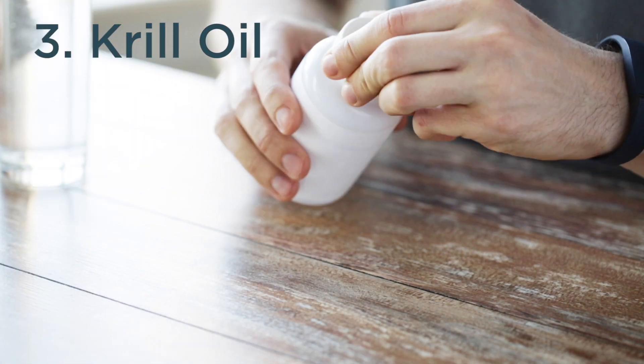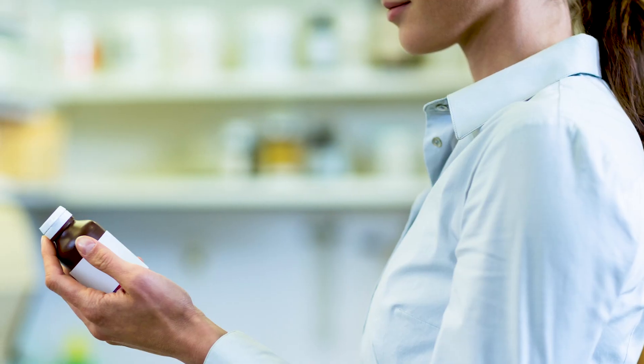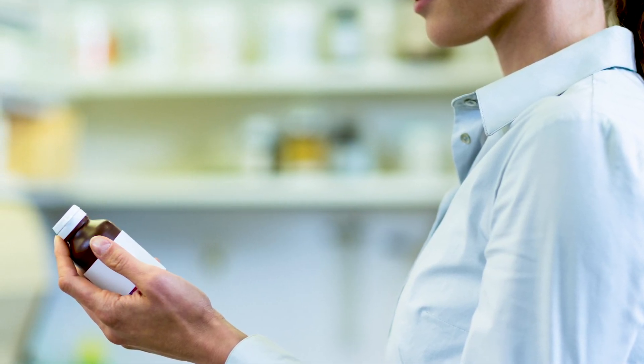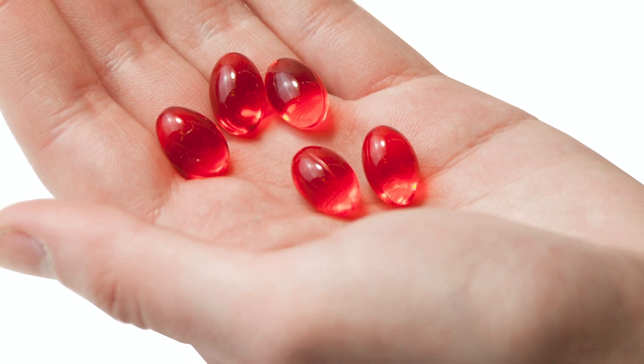Number three: krill oil. In addition to its omega-3 fatty acid content, krill oil also contains astaxanthin, a powerful carotenoid that can help promote a healthy response to oxidative stress. Because it comes from shellfish, our founders don't personally consume krill oil, but it has gained popularity in recent years as a safe and healthy alternative to fish oil.